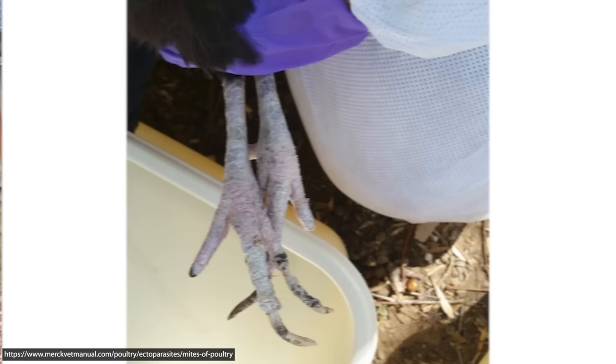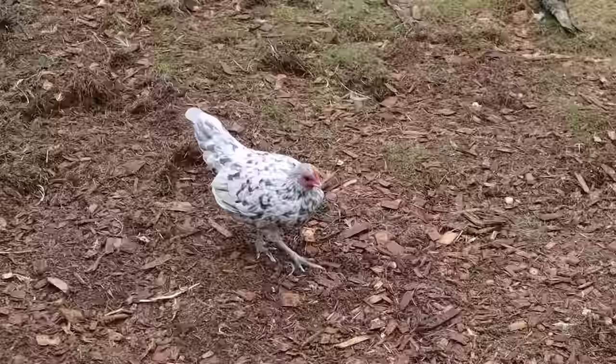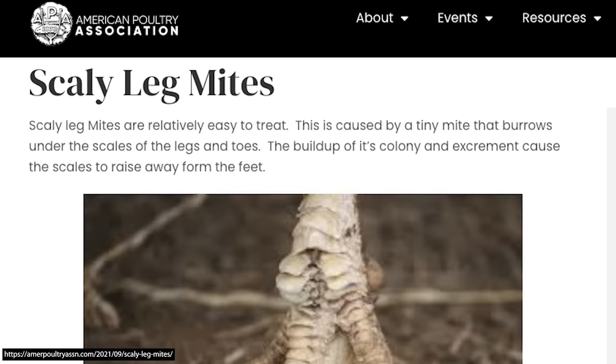The scientific name for scaly leg mite is Knemidocoptes mutans. They are microscopic parasites that burrow under the scales of your chicken's legs. Scaly leg mite doesn't normally kill a chicken, but it can make them very uncomfortable and painful, and if left too long it can actually deform their legs and toes.